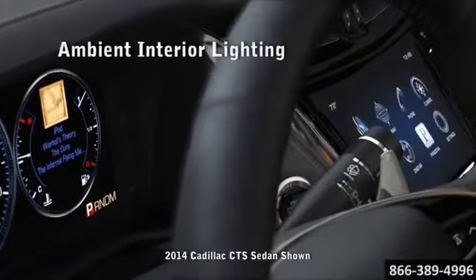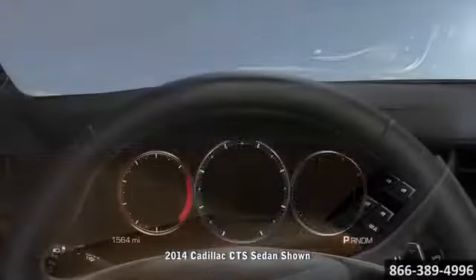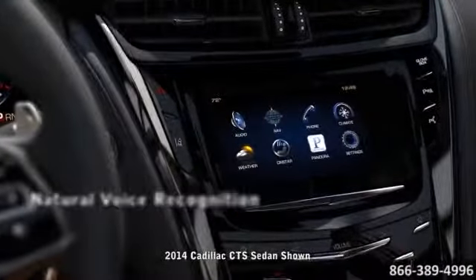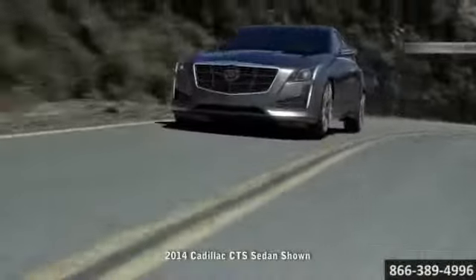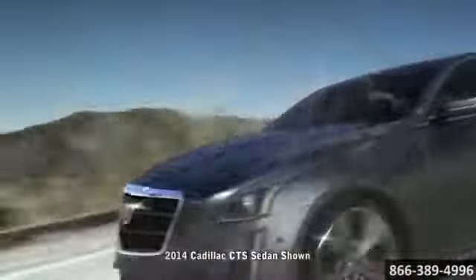High-end, authentic materials like Opus semi-aniline leather ensure every detail makes a statement. An 8-inch screen features the intuitive CUE driver interface. It's no coincidence that the brakes found on some of the world's most sophisticated race cars inspired the front Brembo brakes on the CTS Sedan.